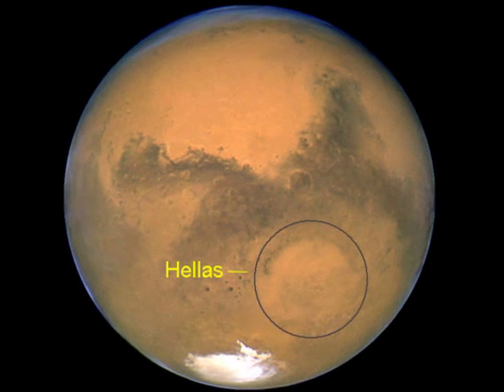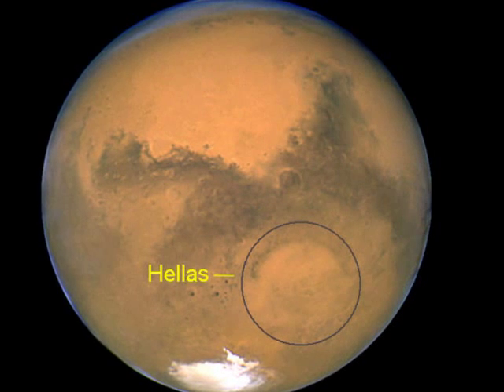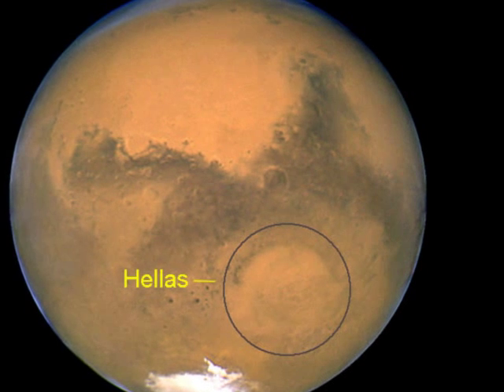Because the Hellas Basin is located far in Mars's southern hemisphere, solar panels will likely not provide sufficient power to operate the rover. A radioisotope power source will be a better option.